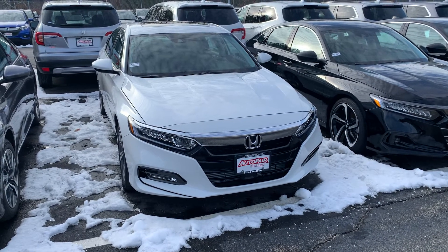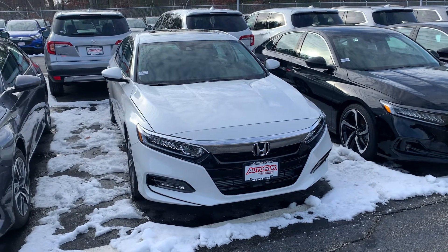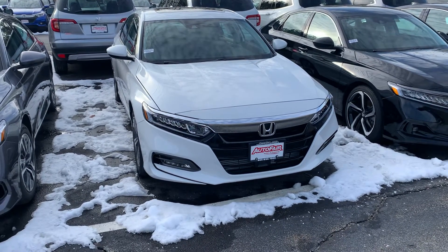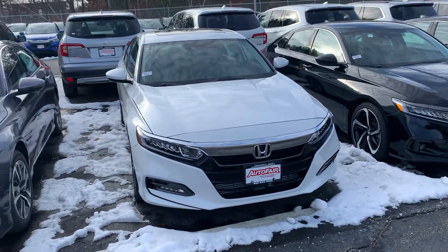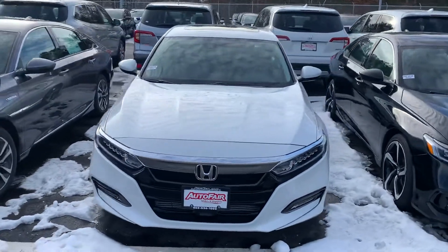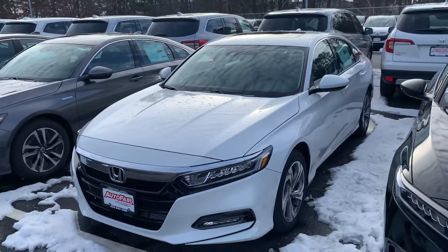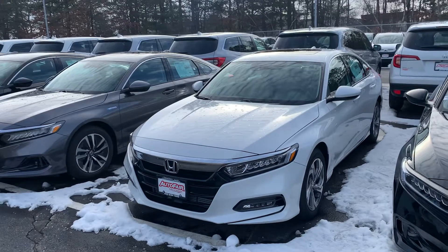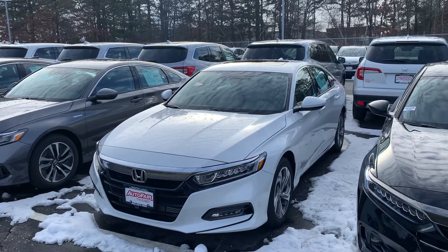Hi there, this is Steve over at AutoMare Hyundai in Manchester, New Hampshire. I just want to say thank you again for inquiring with us on the 2020 Accord. This vehicle is a white pearl colorway, super clean. I just wanted to introduce myself and let you know the 2020 here is still available. They are going quick as we've got to make room for the 21s, so they are priced super great.